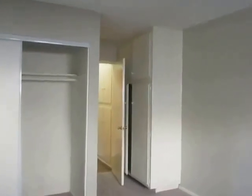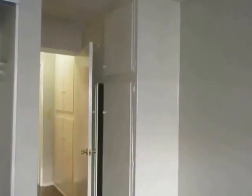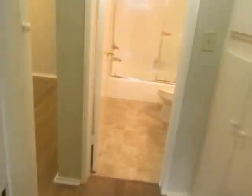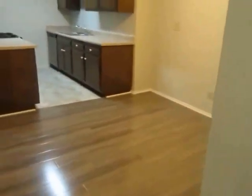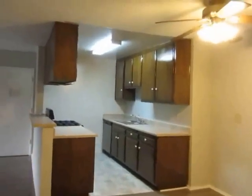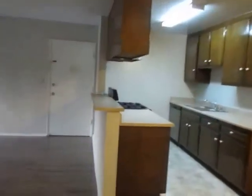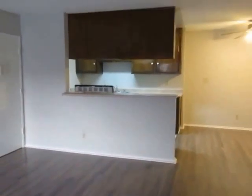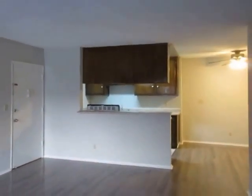If you would like to view this one-bedroom, one-bathroom apartment located in West Los Angeles, please click on the requested viewing tab at the top of the page, fill out your full name, email address, and phone number, and you will receive the property address with simple viewing instructions shortly. We hope you love it.